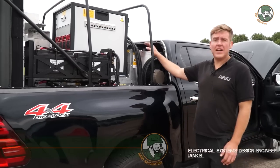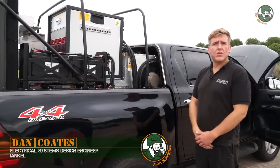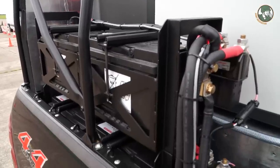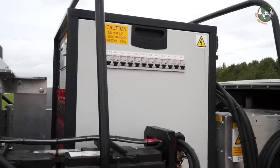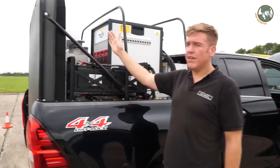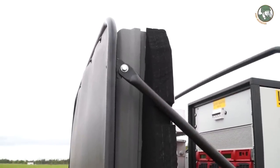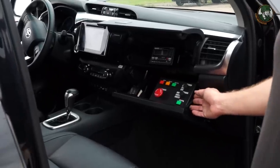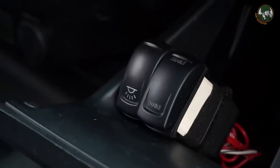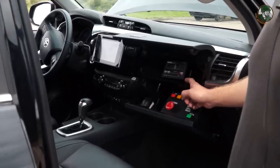We at Jankel have integrated the Teledyne E2V system into the Hilux here. The system requires a lot of power, so we've fitted banks of batteries — 24 volt banks, four in total. They power an inverter which in turn powers the system. The system has an antenna at the back which fires radar towards the target vehicle. In the front we have a control unit which controls the unit itself. We have an isolator switch to turn the batteries on and off, and we've also fitted a battery monitoring system so we can see how much charge and how much current is being drawn from the batteries.